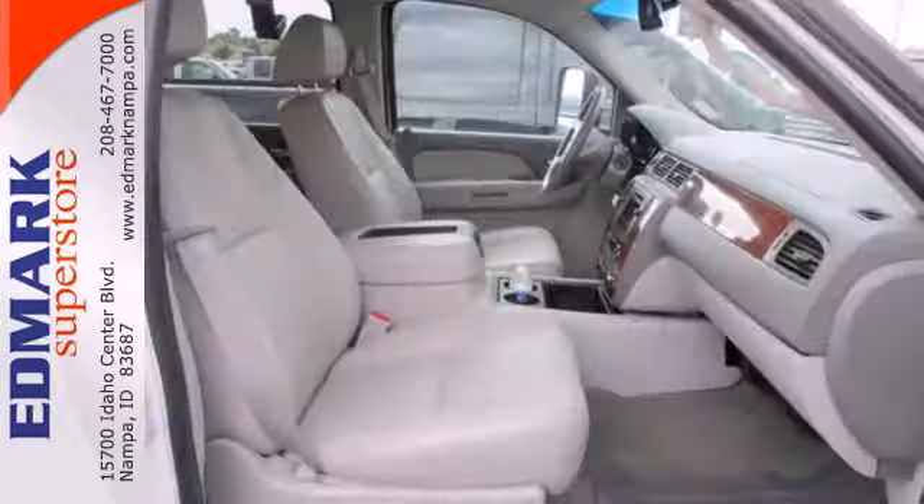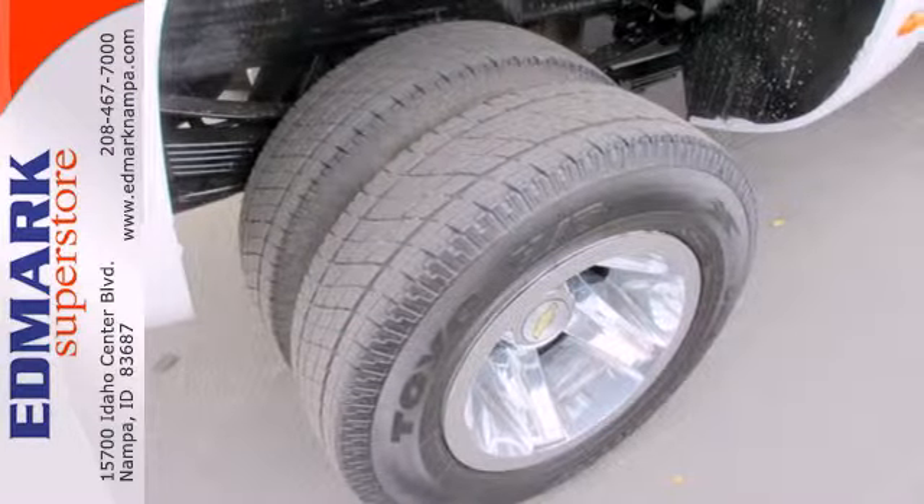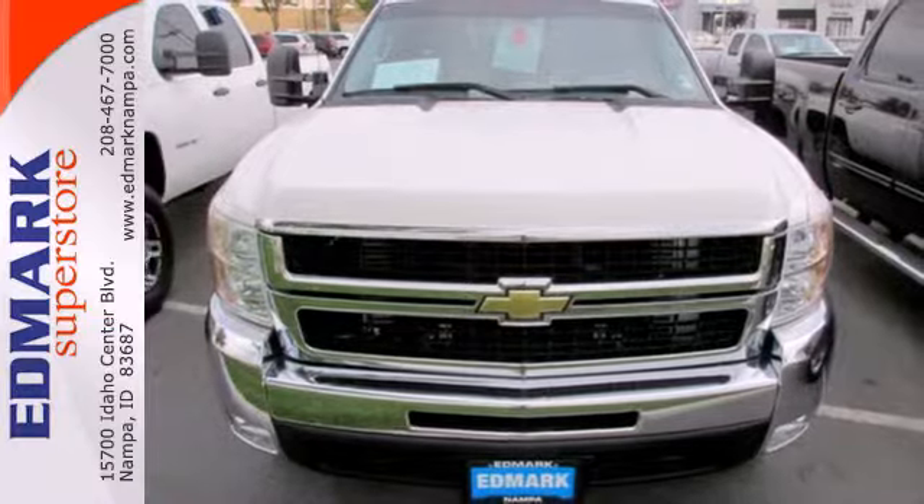As you are working that V8 truck hard, know you are safe with dual front airbags, anti-lock brakes, and front wheel independent suspension. Get the power and stability you need.